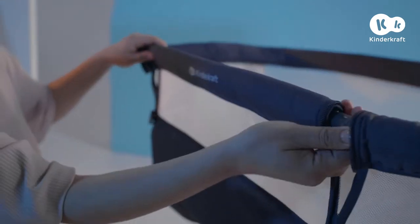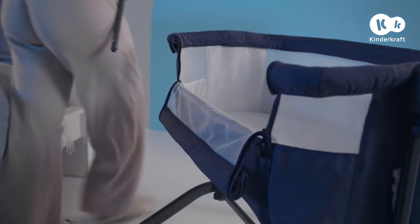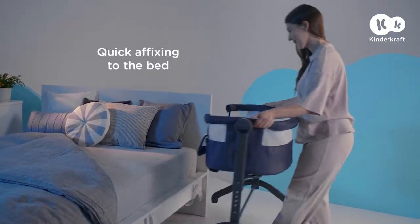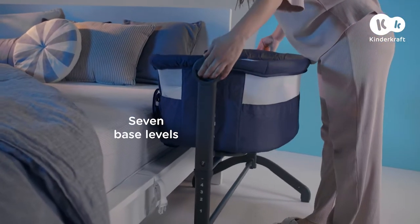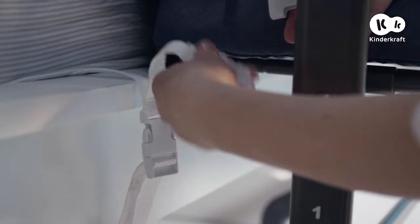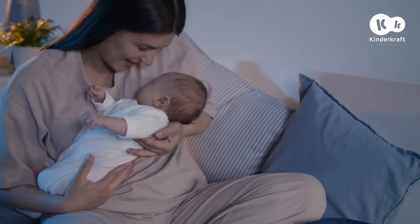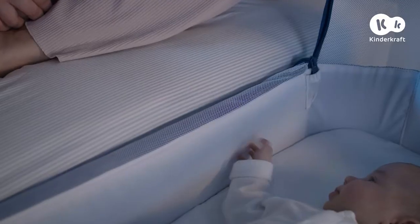Check out how quickly and easily we assembled it. It takes only a moment to perfectly tailor it to our bed. We have seven base levels to choose from. All we need to do is just secure the straps to prevent the cot from moving around. Ready. Now we can sleep in peace and close to each other — literally within arm's reach.